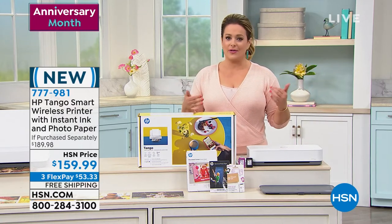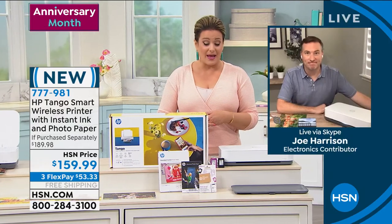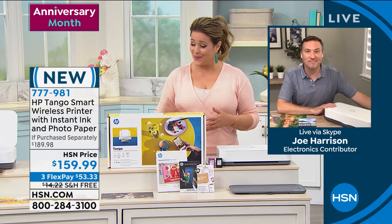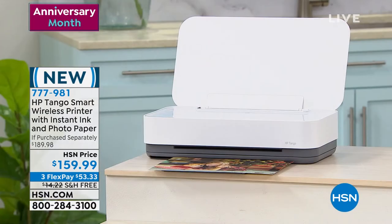Right on time for back to school, right on time for back to work. So many people are going back to work, and we know what's going on — you need to be ready, because you might be spending more time at home these days.